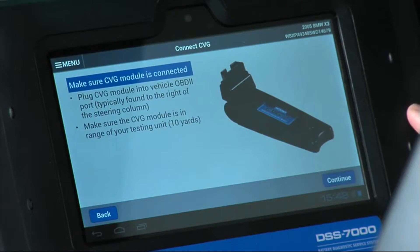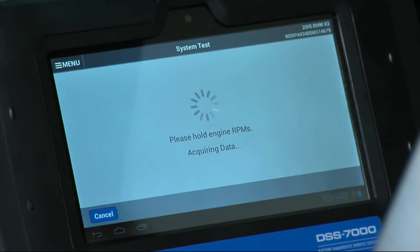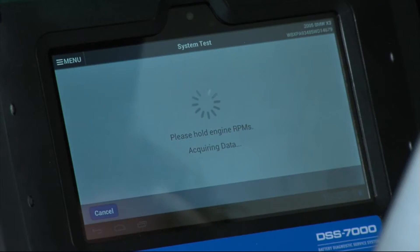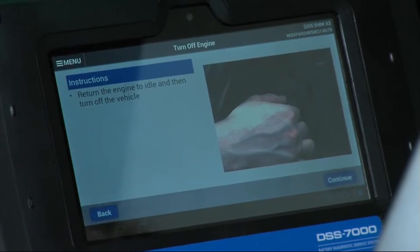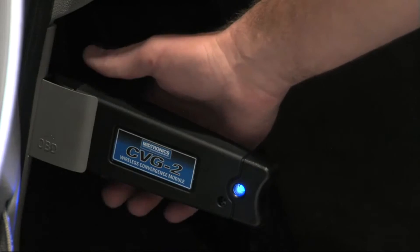With that portion of the test done, we now test the alternator under load. The DSS-7000 asks us to hold the RPM between 2,000 and 3,000. We'll hold the vehicle at that rev signature until the unit lets us know we're okay to shut down. With the alternator load test complete, the DSS-7000 instructs us to return the engine to idle and shut the vehicle off. It then asks us to unplug the CVG module from the OBD2 port, reducing the chance of it accidentally being left in the vehicle when the customer drives away.